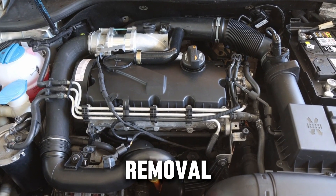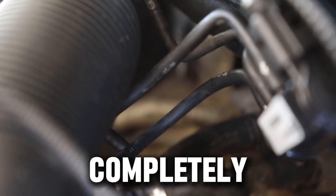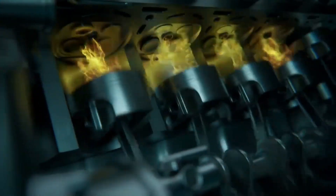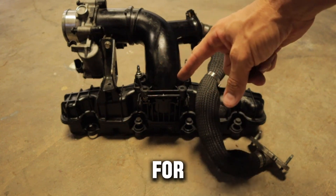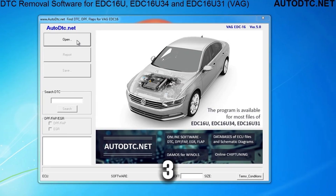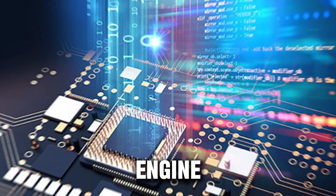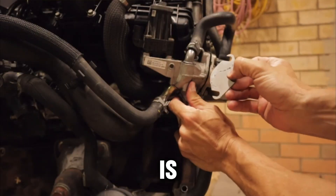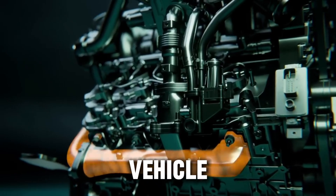Method 2 is full hardware removal — a more serious approach. It means taking out the EGR valve, cooler, hoses, and all connecting pipes completely, then sealing the open ports on the intake and exhaust sides with plates or plugs. This method gives you the cleanest setup: fewer parts, less clutter, and no chance of leaks. But it's also very noticeable — anyone looking under the hood can tell the EGR is gone. It's also harder to reverse if you ever want to go back to stock. Method 3 is the software delete. This doesn't involve removing anything physically. Instead, it's done through the ECU — the computer that controls your engine. A tuner modifies the software so the EGR valve stays permanently closed and no error codes appear. This method is the easiest to reverse and keeps your engine bay looking completely factory. However, it requires a professional tuner who knows your vehicle's system inside and out.